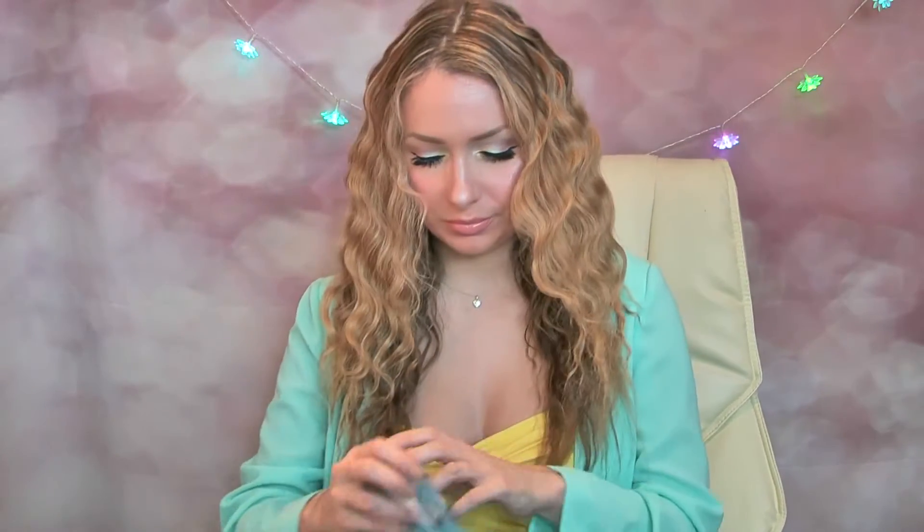Hi everyone, welcome back to my channel. Hope you're all having a lovely day. Today's video is going to be my wax melt empties for the month of March. I have a few different wax melts — some from Caddy's Candles, Dream Lights, Village Candle, Wiccan Wax, and a few others, so let's just dive right in.